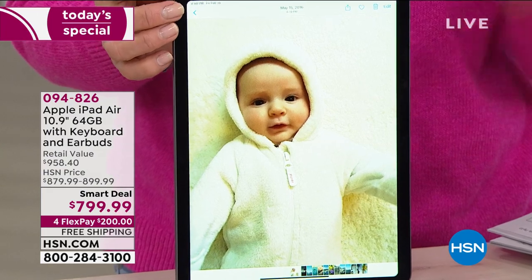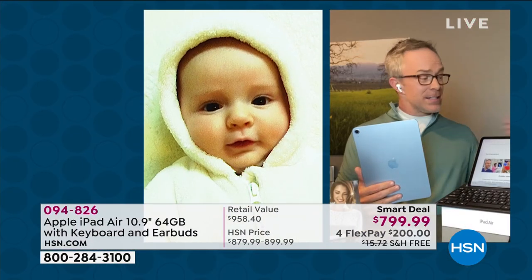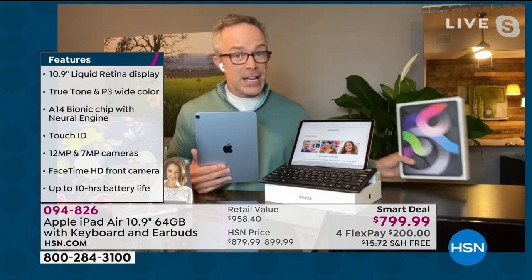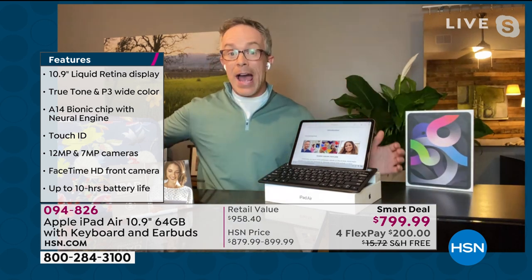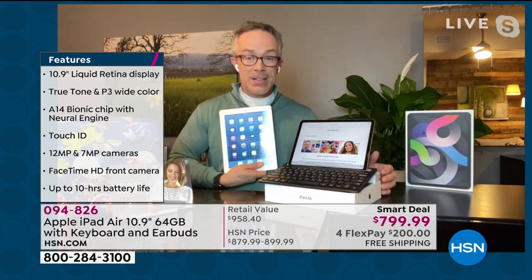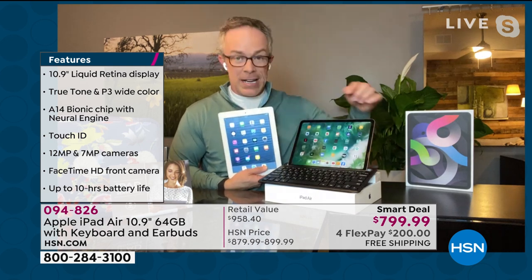Look at the clarity of that screen. You're shopping at HSN, but I want everyone to realize you can take this into the Apple store and ask them a question. They don't care if you're on a flex payment plan — they want to make sure you're a happy customer. Because as we've been talking about, here is a standard iPad. Look how big that bezel is versus the one you're getting.